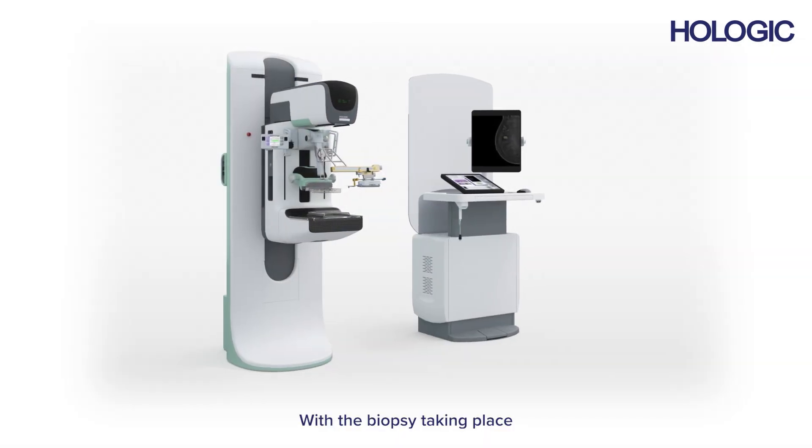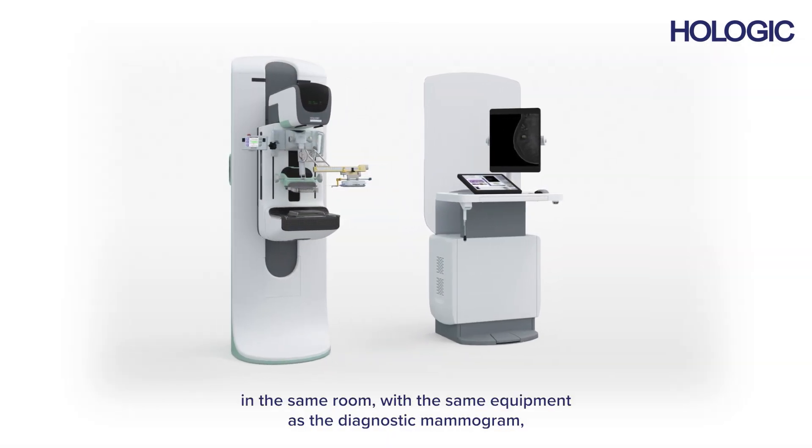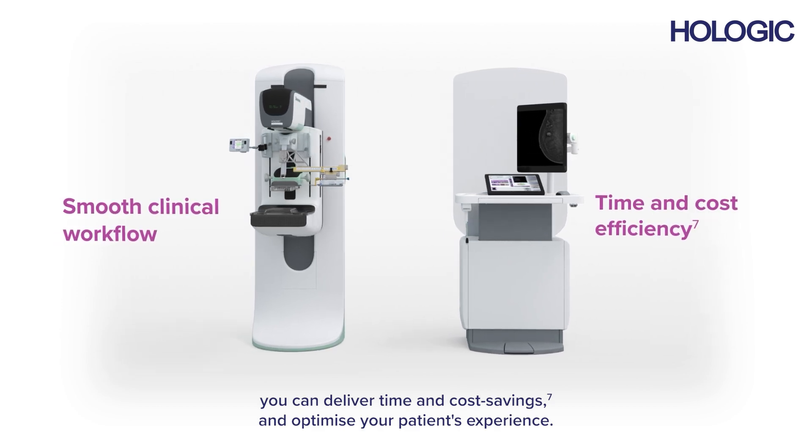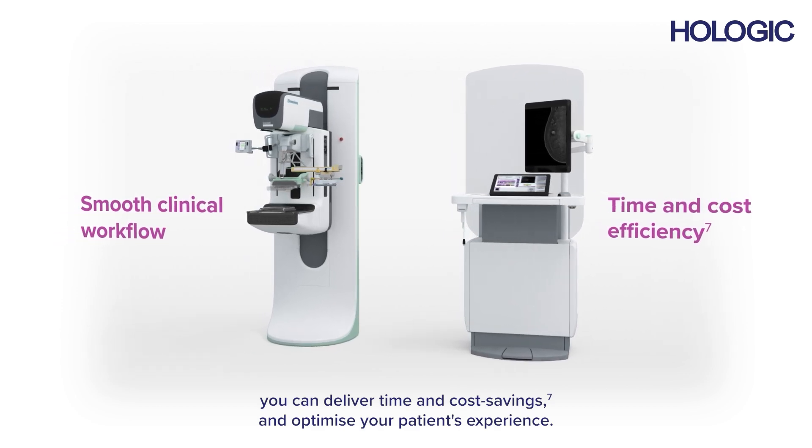With the biopsy taking place in the same room with the same equipment as the diagnostic mammogram, you can deliver time and cost savings and optimise your patient's experience.